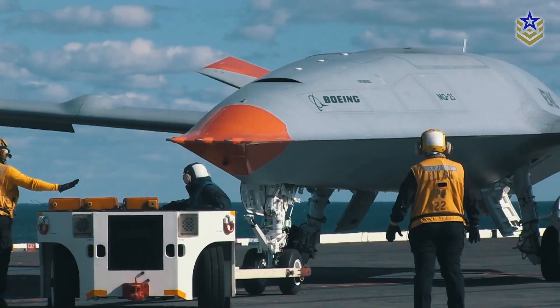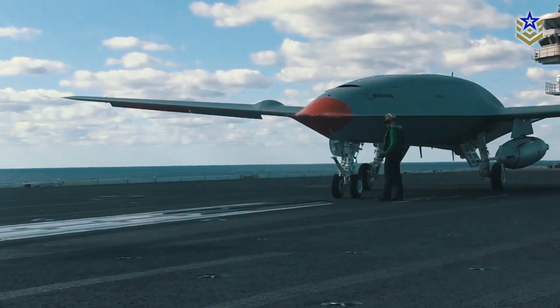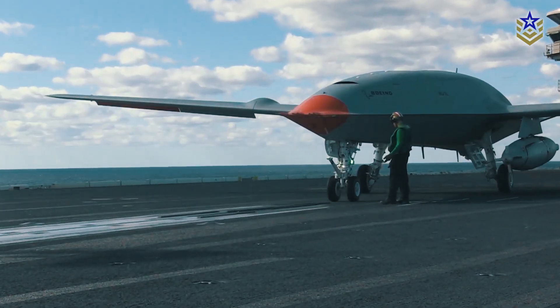The launch of this control center is more than just a technological upgrade. It marks a strategic move for the U.S. Navy, which is increasingly looking to integrate unmanned systems into its fleet, and especially at sea.